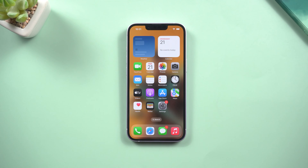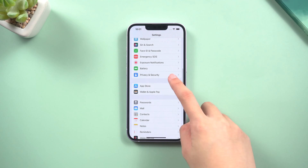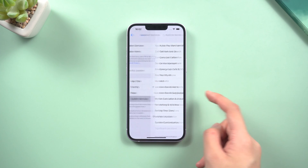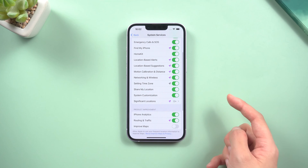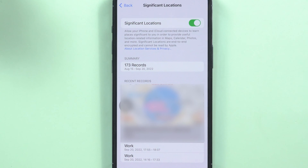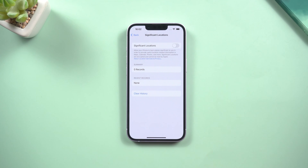Method 1: Turn off significant locations. Significant locations will expose your whereabouts. Go to Settings, tap Privacy, tap Location Services, then find System Services and tap Significant Locations at the bottom. You'll see a list of places you visit often — that's terrible. Tap the switch at the top of the screen to turn off significant locations.